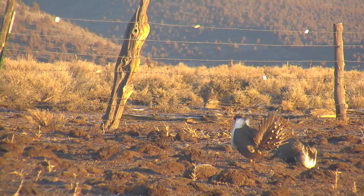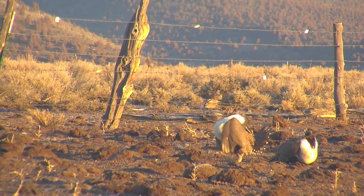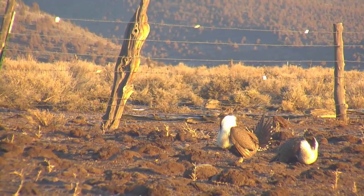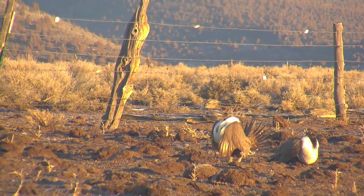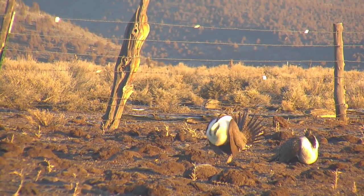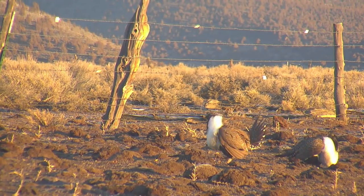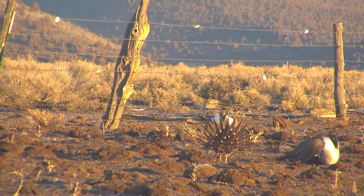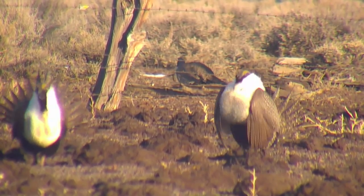On the lek, male grouse perform a highly choreographed display that begins around sunrise. They raise their head, breast, and tail feathers and swallow air to inflate sacks in their chest. Once in position, they sweep their wings across their chest and expel air from the inflated sacks. The movement creates a distinctive whooshing and popping noise, which can be heard as much as a half-mile away.